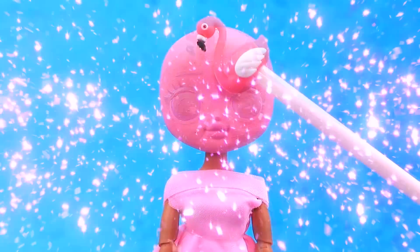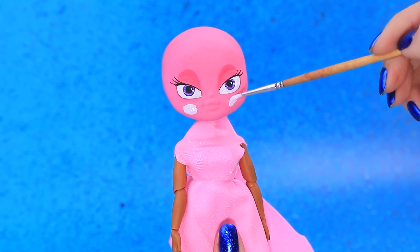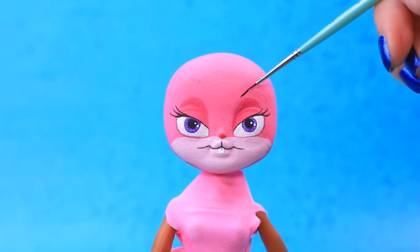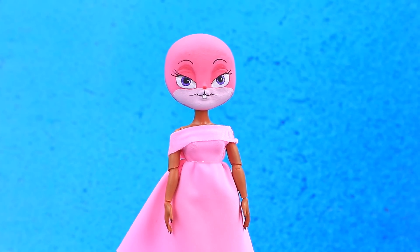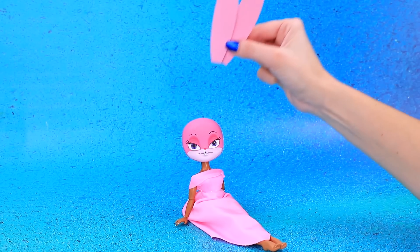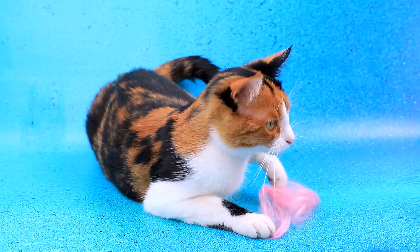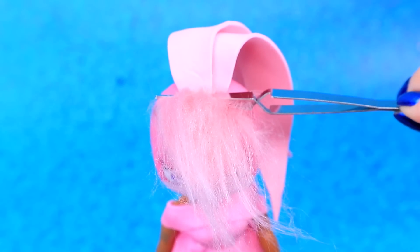Turn this doll into Lola — emphasize the face and eyebrows. Where are my ears? Wait a minute — thank you! Wow, that's better. Yes! Got some wool — use it for bangs.